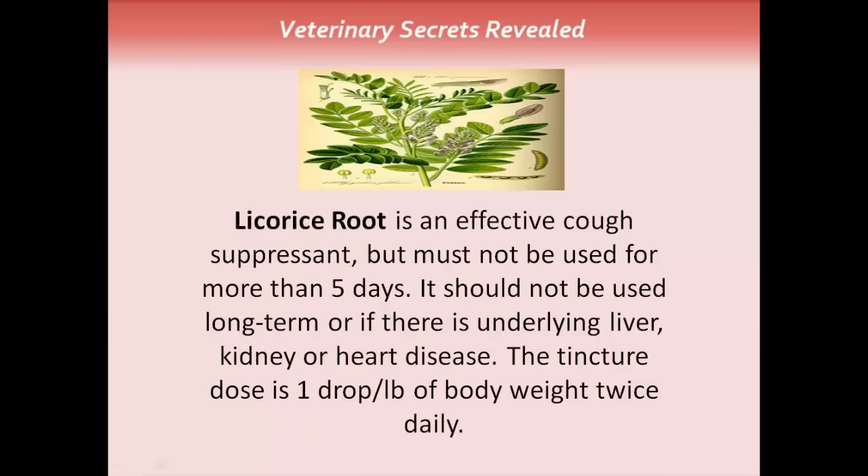Licorice root is an effective cough suppressant, but it's something you don't want to use for longer than five days. Don't use it long term, and use it cautiously — especially if there's underlying liver, kidney, or heart disease. The licorice root tincture dose is one drop per pound of body weight, twice daily.